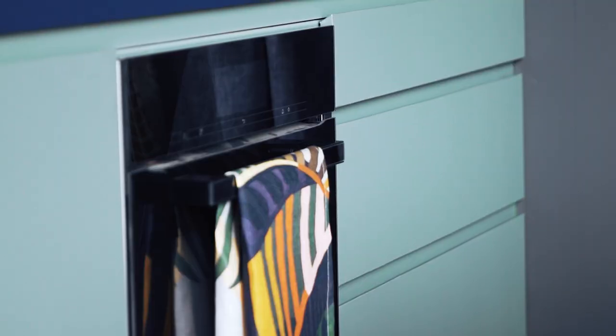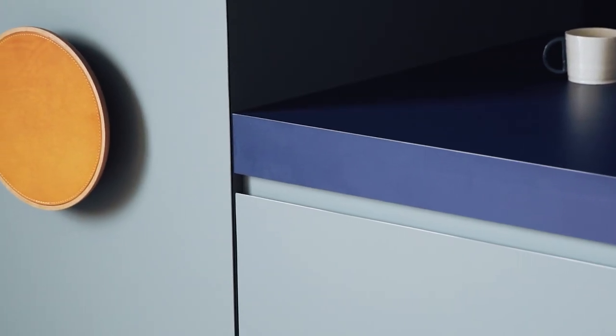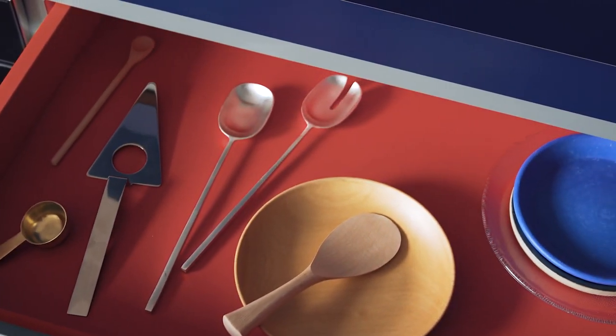In our small kitchen we've used the Absolute Matte range. We've used French Navy and Green Slate, and in a little hidden moment in this kitchen we've used Pillar Box Red.